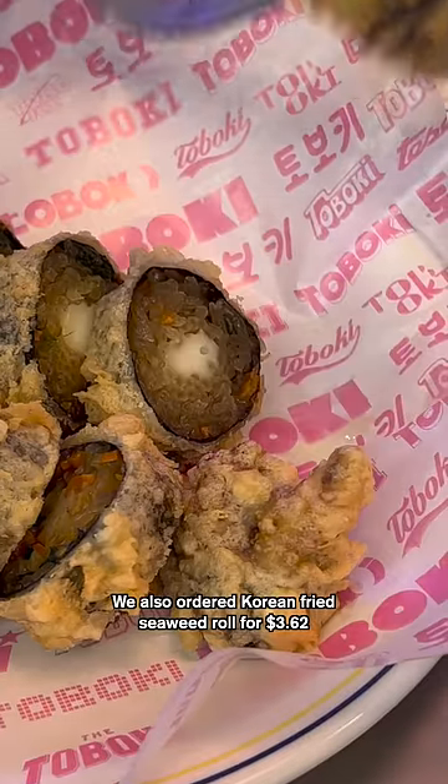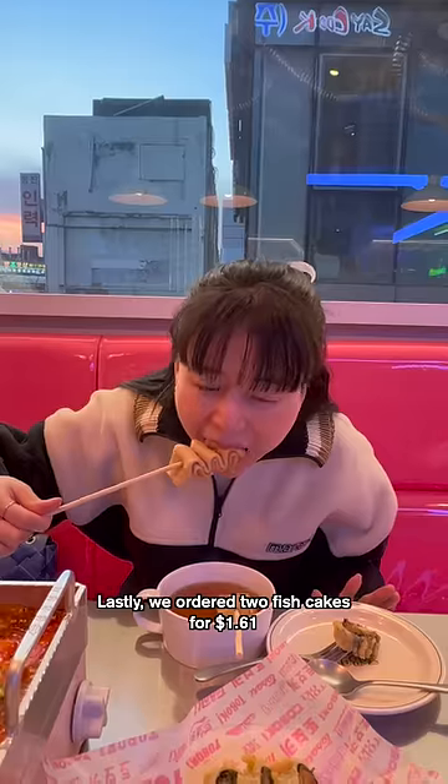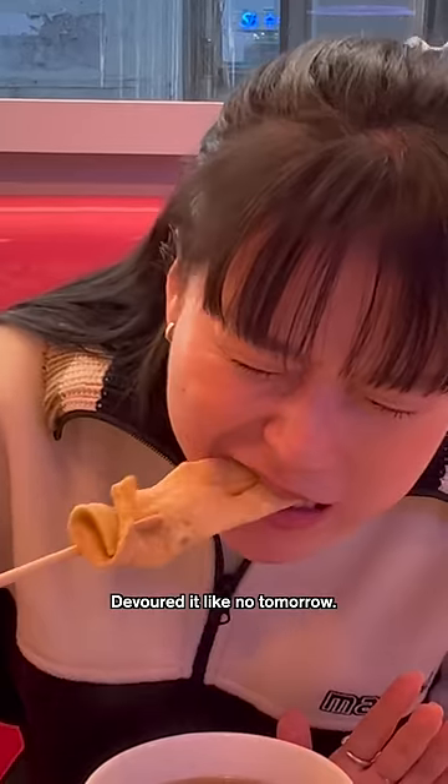We also ordered Korean fried seaweed roll for $3.62. Lastly, we ordered two fish cakes for $1.61 — devour it like no tomorrow.